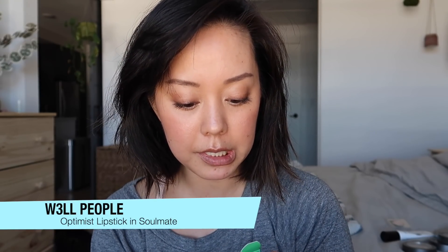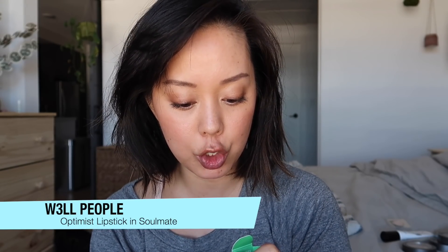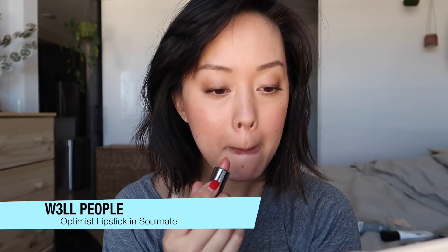Most days I don't wear a lip product — I just want my lips to be hydrated. But I'm going to try this new lipstick. This is the W3ll People Optimist Semi-Matte Lipstick in Soulmate. It's nice, I like it. And that's my everyday makeup routine!